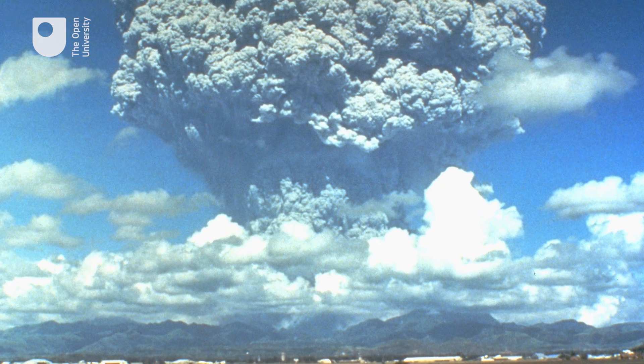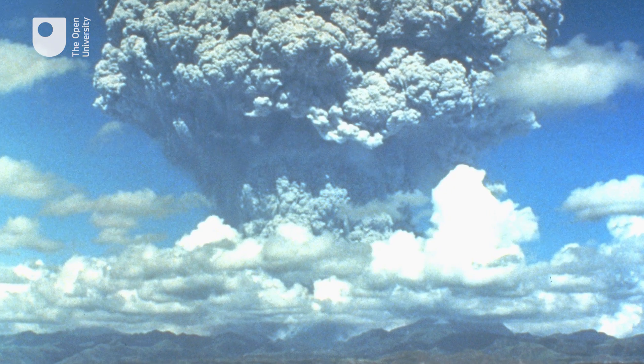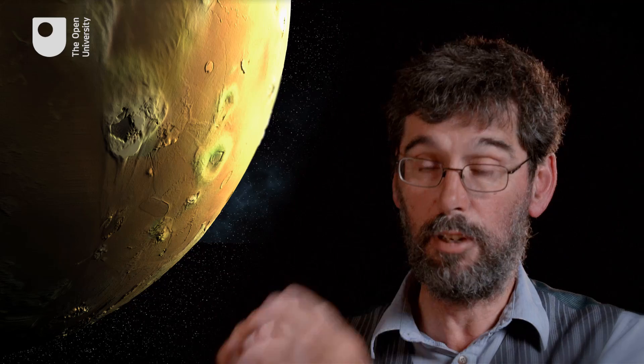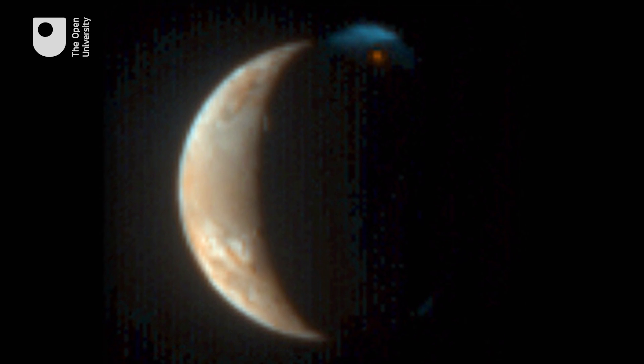On Earth, if you jet stuff into the air, you are jetting it into air, not into vacuum, and air gets involved and it starts convecting, and you get spectacular eruption clouds. That doesn't happen on Io, which has no atmosphere, so particles just come out and they follow trajectories governed by their speed and the gravity of the satellite, giving you these nice umbrella plumes.